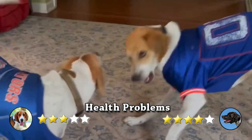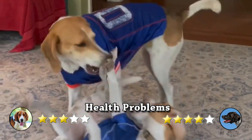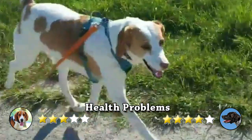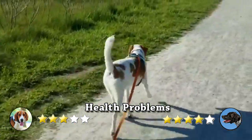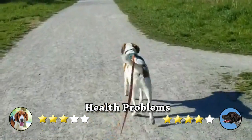Health Problems. The American Foxhound is typically a healthy breed and the responsible breeder will test breeding stock for health conditions such as hip dysplasia and thrombocytopathy, which is a blood disorder. Long-eared breeds can develop ear infections and a Foxhound's ears should be checked regularly to remove foreign matter and avoid a buildup of wax.